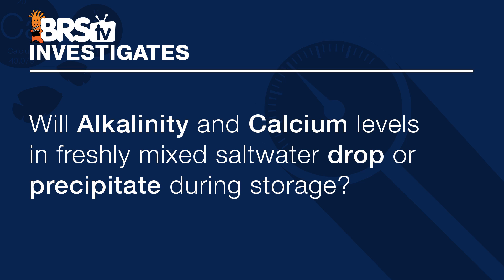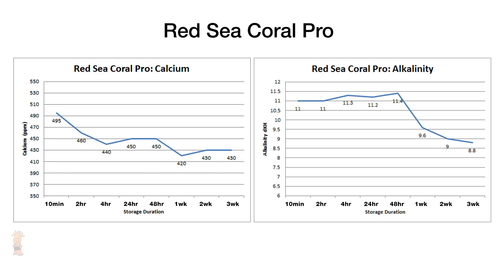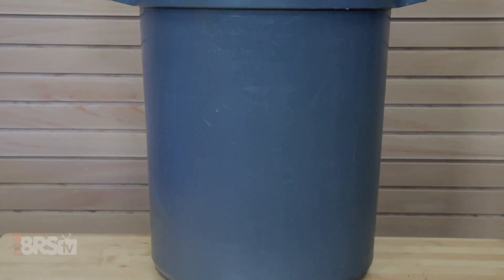Even harder to explain is how Reef Crystals is able to maintain higher alkalinity and calcium without any measurable drop in both parameters that would indicate precipitation. To answer today's question of whether alkalinity and calcium levels in freshly mixed saltwater will drop or precipitate during storage, I'd rate this a two on the reef fantasy scale — it is pretty obvious that really most of them can be stored without issue, especially if left uncirculated and unheated as we did. Really the only outlier is Red Sea Coral Pro, which seems to follow the expected path of results one would guess when using salts with purposely elevated levels, yet I believe Red Sea would recommend not storing it for longer periods of time.